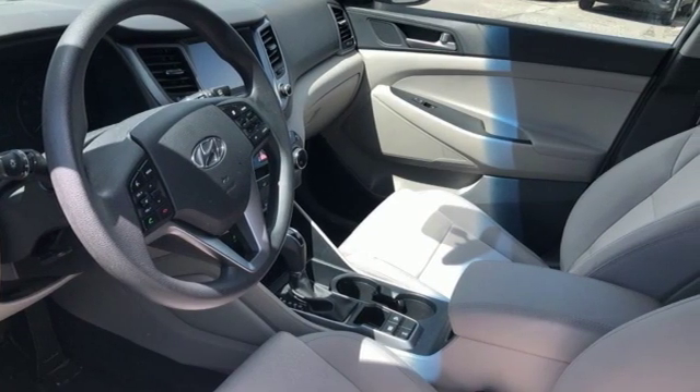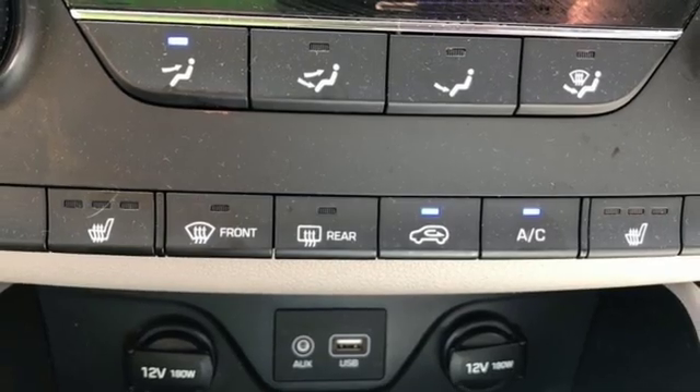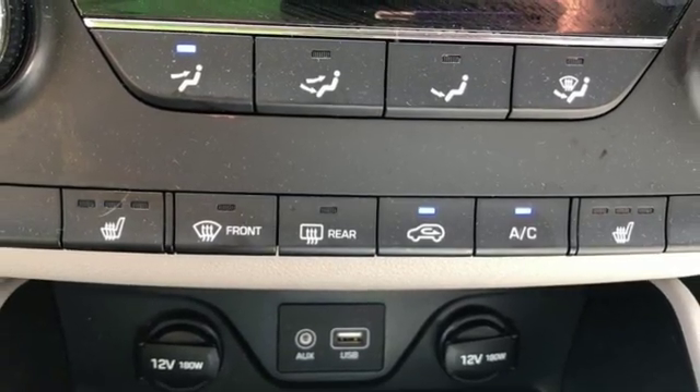Additional features include an inline four-cylinder engine, aluminum wheels, electronic shift on the fly, and automatic transmission.